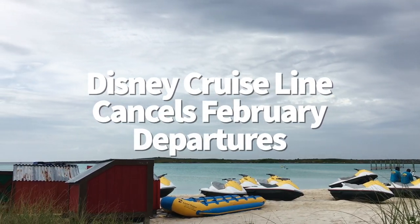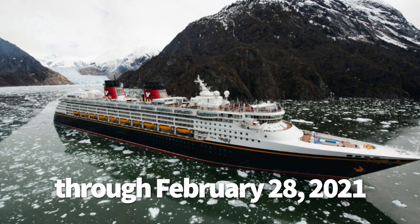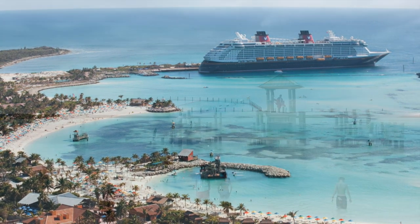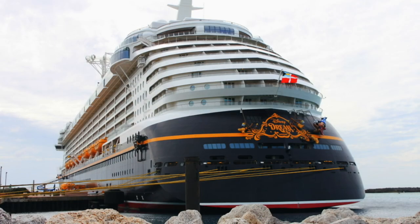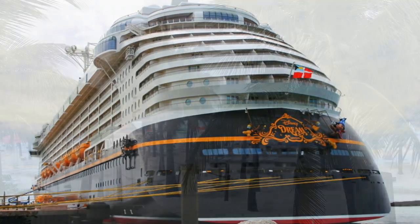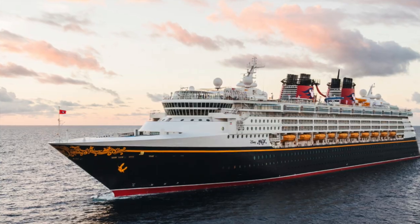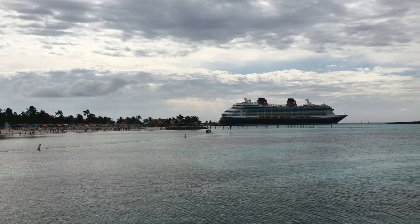Disney Cruise Line has canceled February departures. All sailings through February 28th, 2021 have been canceled. Those who have paid their reservation in full will be offered a cruise credit for a future sailing or a full refund. Guests who have not paid in full will automatically receive a refund of what they have paid. Final payment and cancellation policies have also been updated: final payment on sailings through June 30th, 2021 will now be due 60 days before departure, and there will be no cancellation fee when a trip is canceled 60 days or more in advance, except for those booked in suites or concierge level. More details can be found on the Disney Cruise Line website.